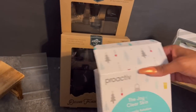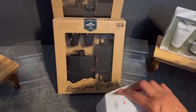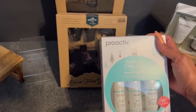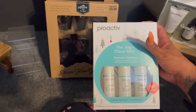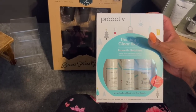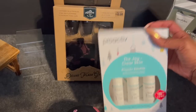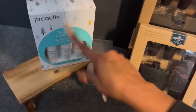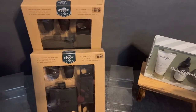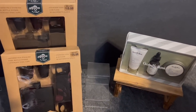I found something great for Amanda — the Proactive Cleanse, Tone and Repair set, on clearance for $2. It includes an eye mask with gel beads. It definitely looks Christmas-themed with the little Christmas bulb and tree on it, which is why it fell into the 90% off category. A great deal at $2.